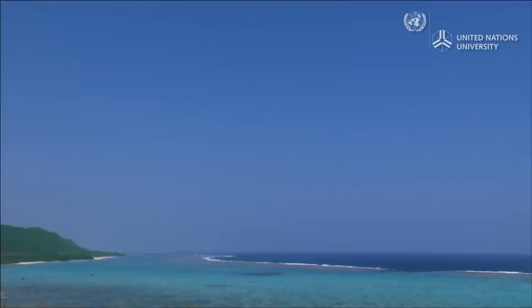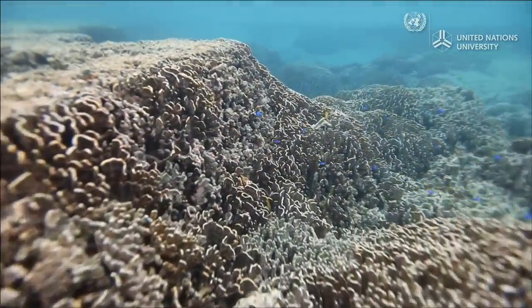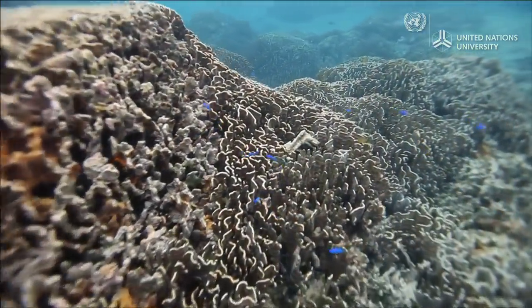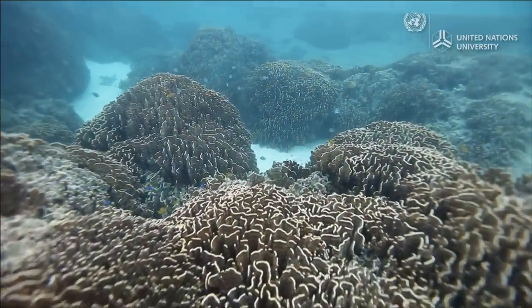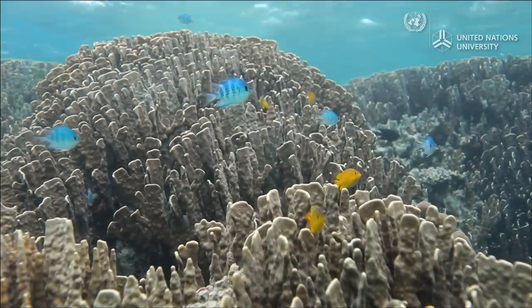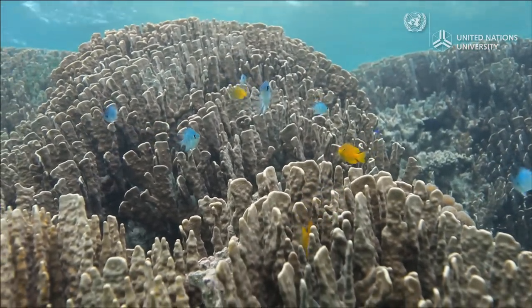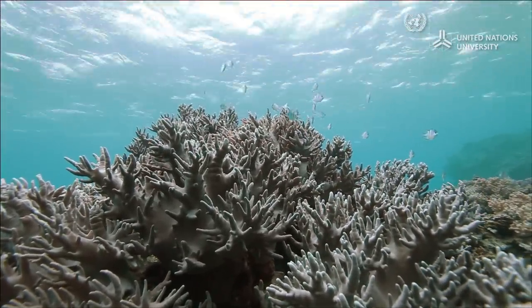Shiraho Village on Ishigaki Island is home to one of the world's largest blue coral colonies. Coral reefs provide a habitat for many kinds of fish and shellfish, and these creatures fulfil the role of cleaning the water. The reefs also function as a breakwater that reduces the intensity of the waves.